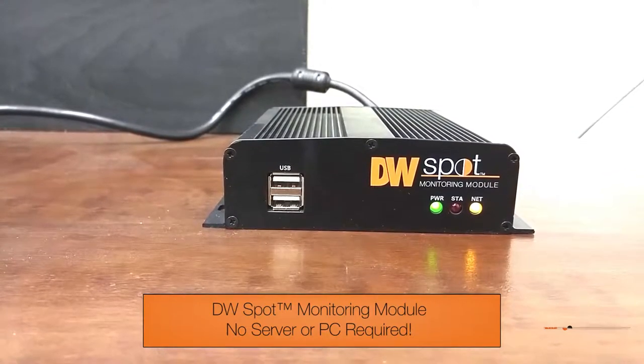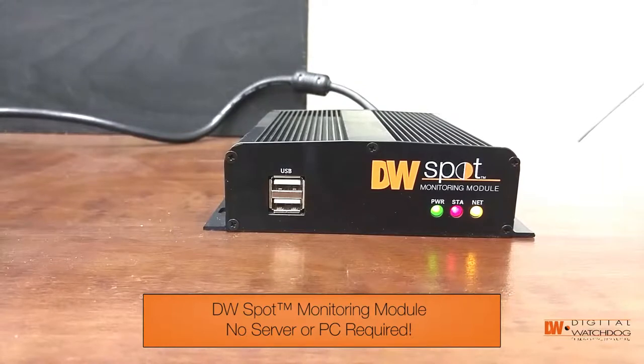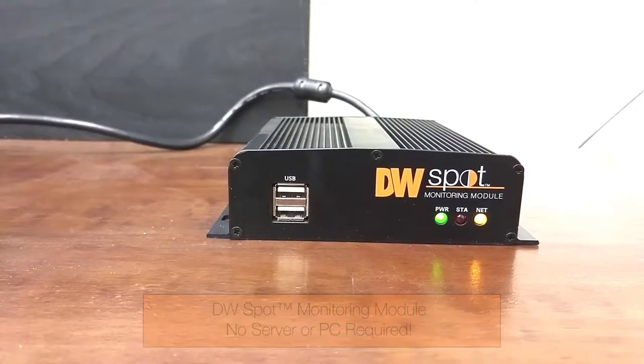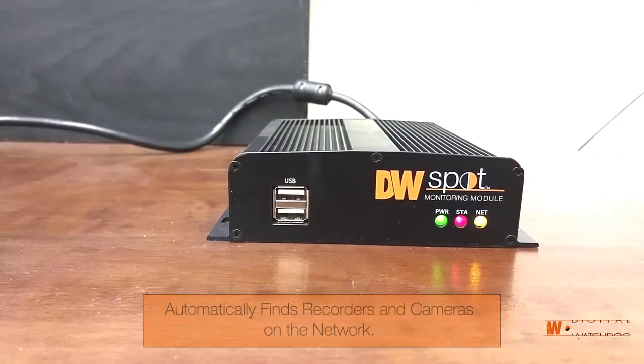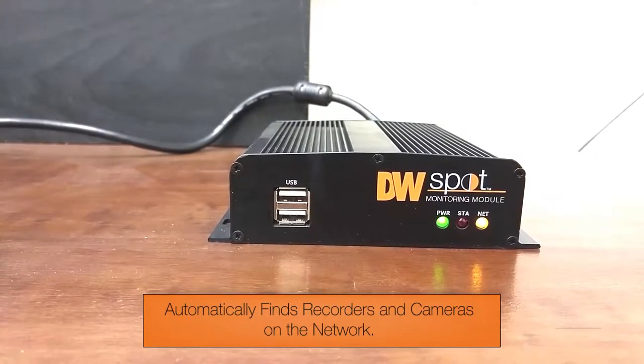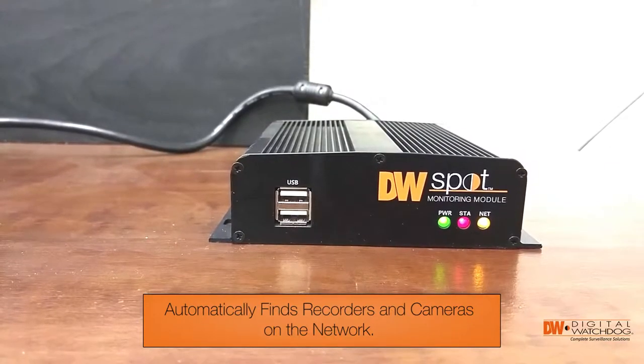The great thing about this product is that you don't need a server or a PC. The Spot Monitoring Module goes out on your network and finds the DVRs, NVRs or the cameras and then you choose. It will show up to four at a time.